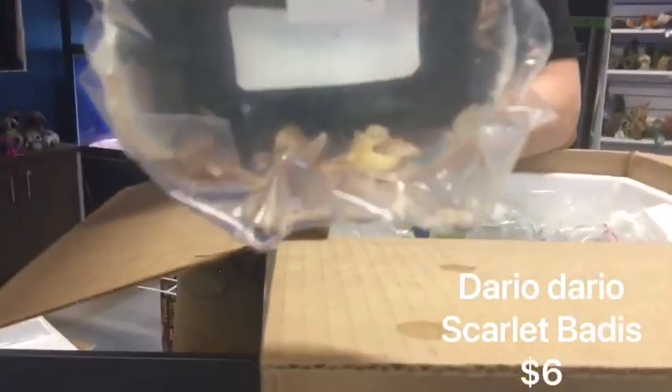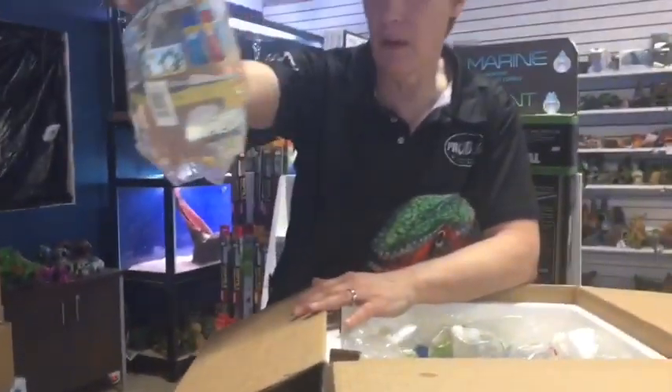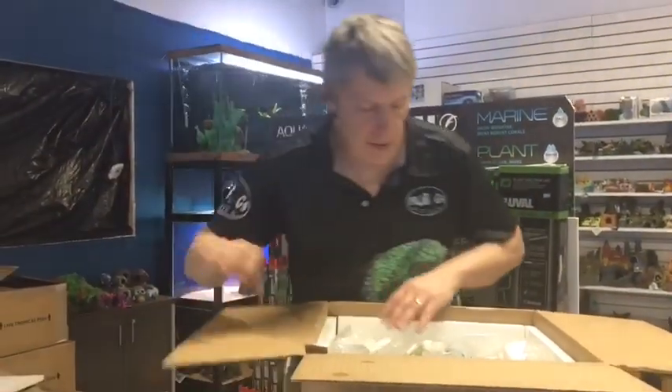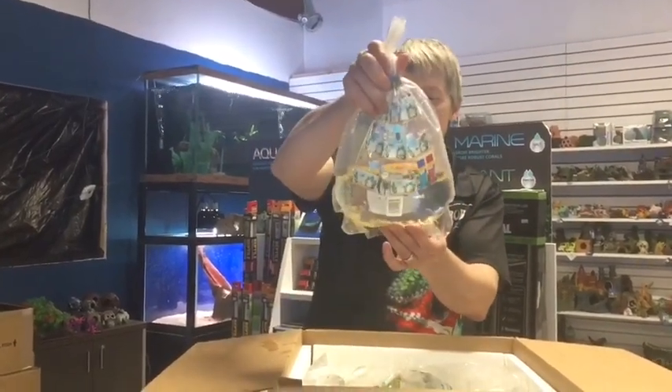And here is Scarlet Badis — we showed you some Tiger Badis earlier. These are nearly the same fish, just a little different species, a little different color, but both very cool little nano fish. Kind of look like a miniature cichlid.